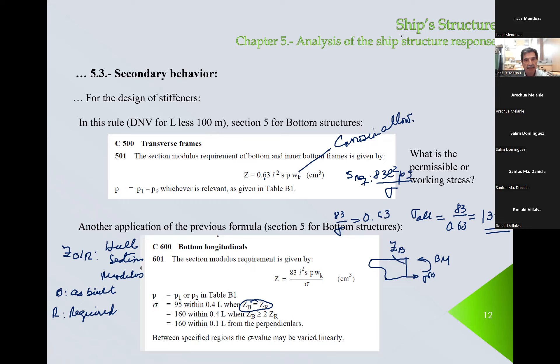Any questions? This applies within 0.4 L — the central part of the ship, midship between plus and minus 0.2 L — because that's where we have the largest bending moments, as mentioned in previous classes. At about L over 4 and 3L over 4 we have the largest shear forces.